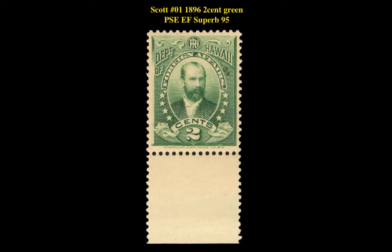Scott No. 01, 1896, 2-cent green, PSC extremely fine superb 95, mint, original gum, never hinged.